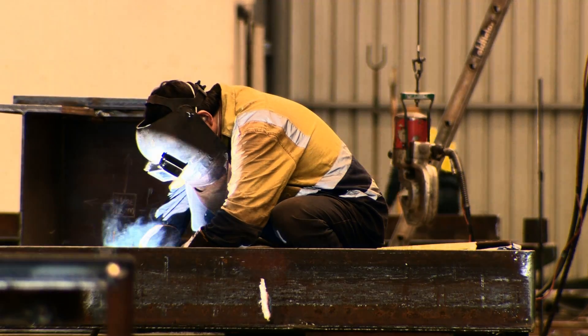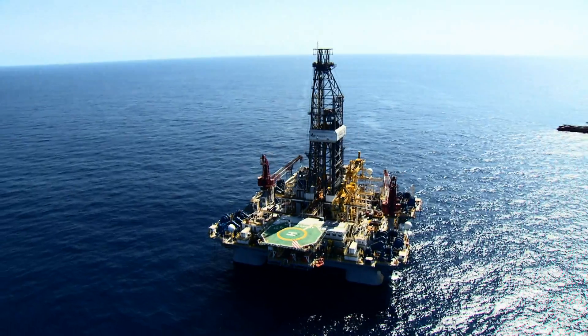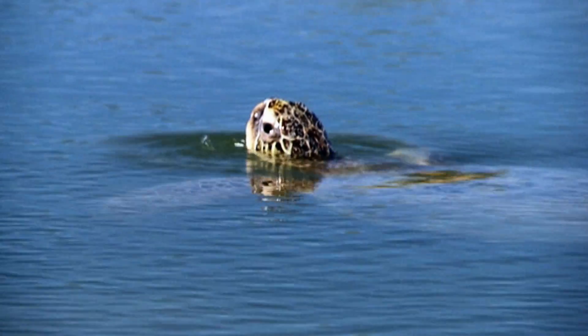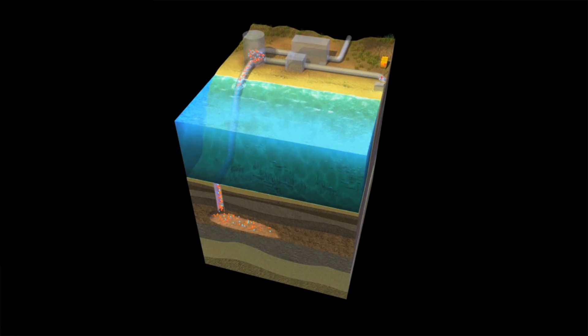The world needs energy. As demand increases, so do the challenges to find it, produce it, and deliver it more efficiently and safely than ever before. How do we overcome these challenges? We innovate.